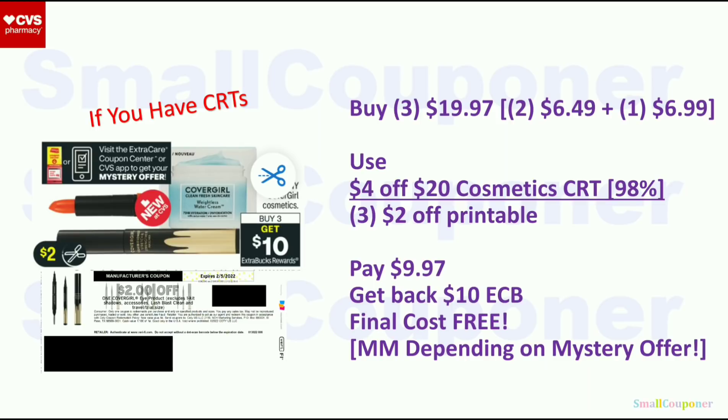CoverGirl: buy three, get a $10 extra buck — limit of one. Buy two eye makers (eyeliners with sharpener) at $6.49 each and one eye shadow for $6.99; three of them will be $19.97. Use the $4 off $20 Cosmetics CRT and three of the $2 off CoverGirl printables from Coupons.com. Check for new manufacturer digital printables. You'll pay $9.97, get back a $10 extra buck; final cost is free. This could be a moneymaker depending on what the mystery offer is.